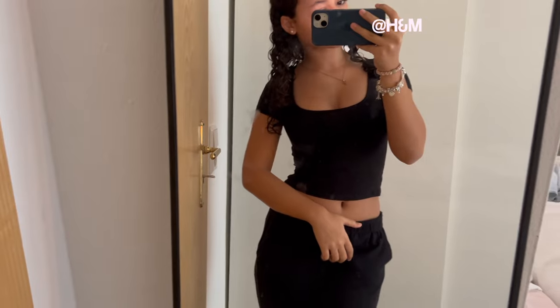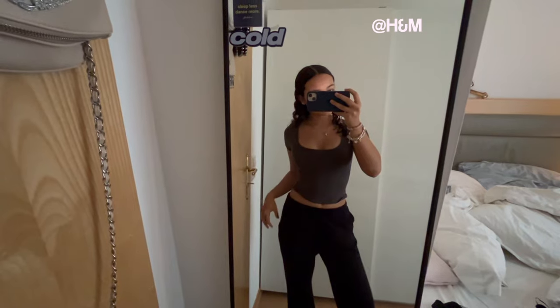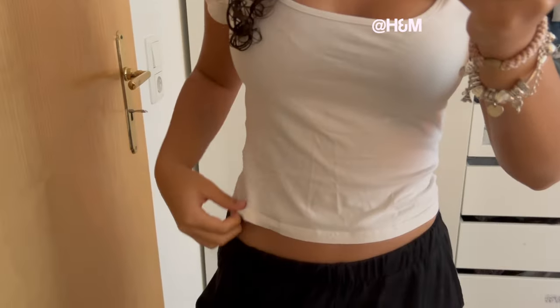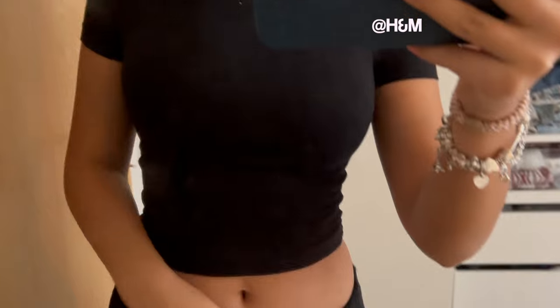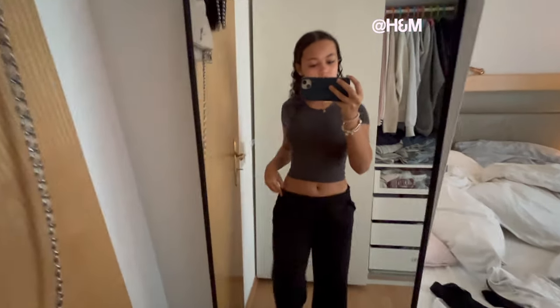Moving on to crop tops — I never really wear any of these but I do have them in my closet as a staple piece. They're a bit more revealing, which is why I don't wear them much, but I have them in all the colors. If you guys are looking for one, I'd recommend these — they're so cheap and they fit perfectly.